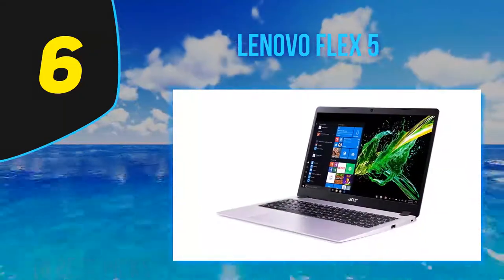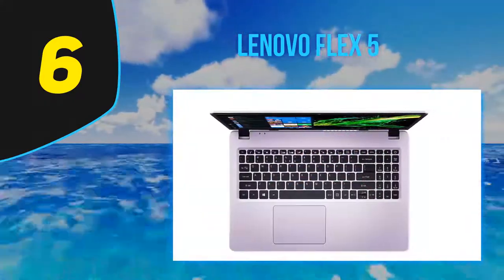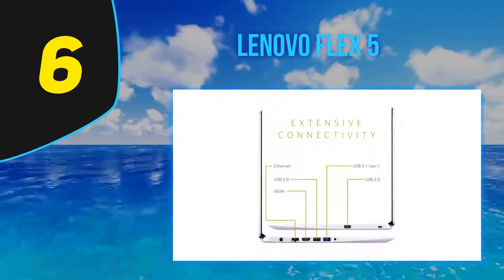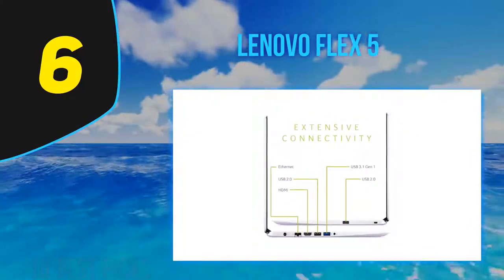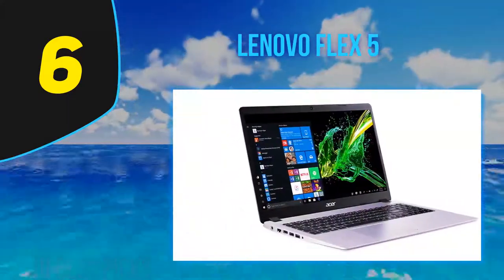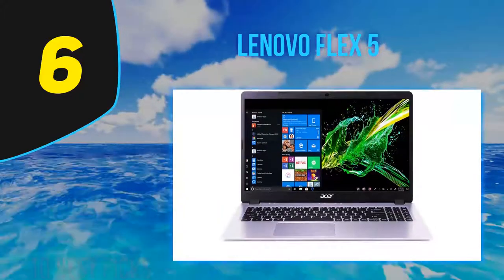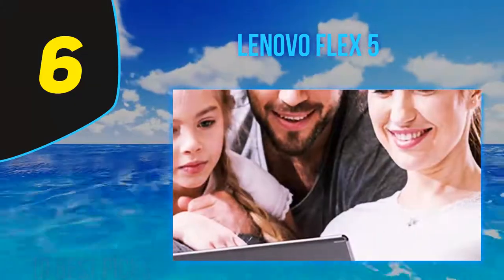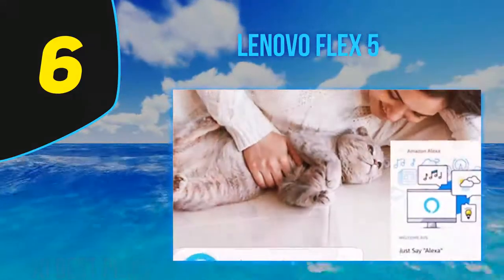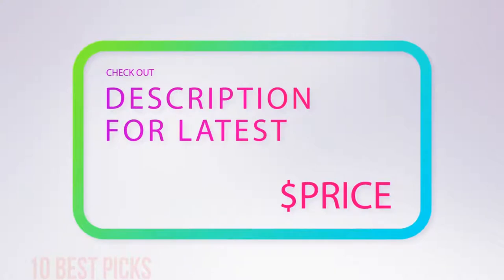The Flex 5 proves it's possible to offer performance acceptable for light gaming or occasional number crunching and multimedia editing in a laptop that costs far less than category flagships like the Dell XPS 13 or the Apple MacBook Pro. While the chassis could be a bit lighter and the screen a bit brighter, the capabilities of the Ryzen 5 processor outweigh these deficiencies. Thanks to a brand new AMD Ryzen processor, Lenovo's IdeaPad Flex 5 14 offers an extraordinary blend of performance and value for money, making it one of the best popularly priced 2-in-1 convertibles we've tested. For more information and price, check out the product links in the description underneath the video.